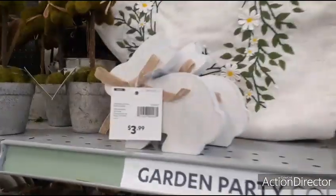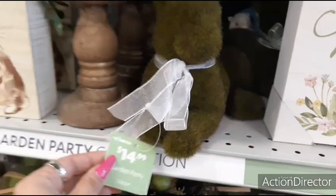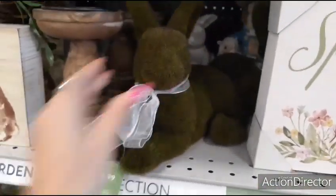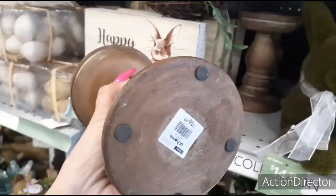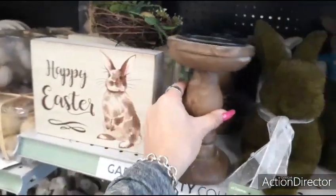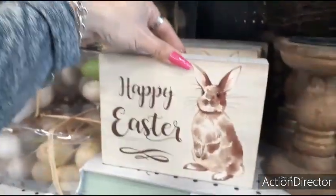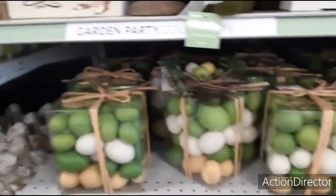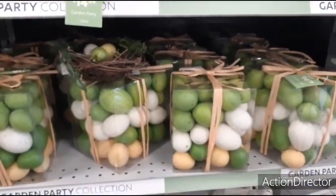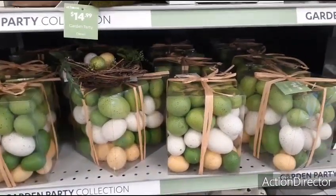These little wood bunnies are $3.99. And coming down, we have the Moss Bunny for $14.99 — he's just kind of chilling. Cute wooden pillar candles, $16.99. Happy Easter, $4.99. Here we have the larger eggs, $14.99. I don't know how many are in there, but $14.99.